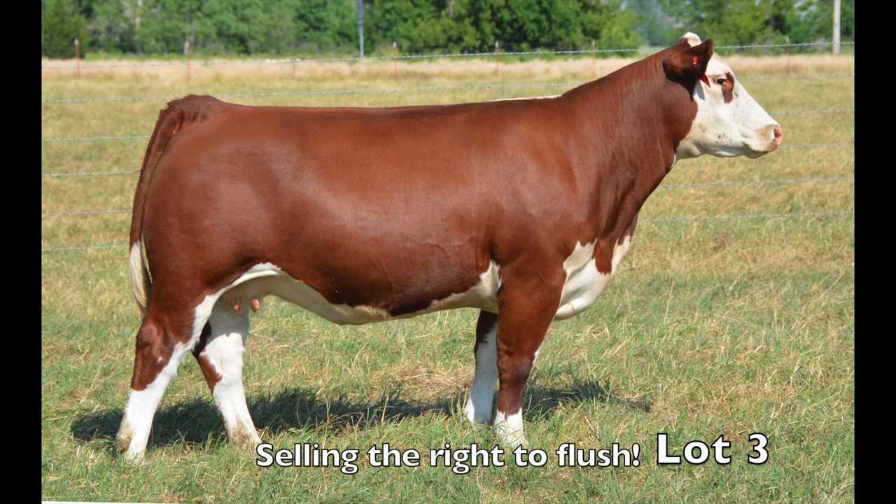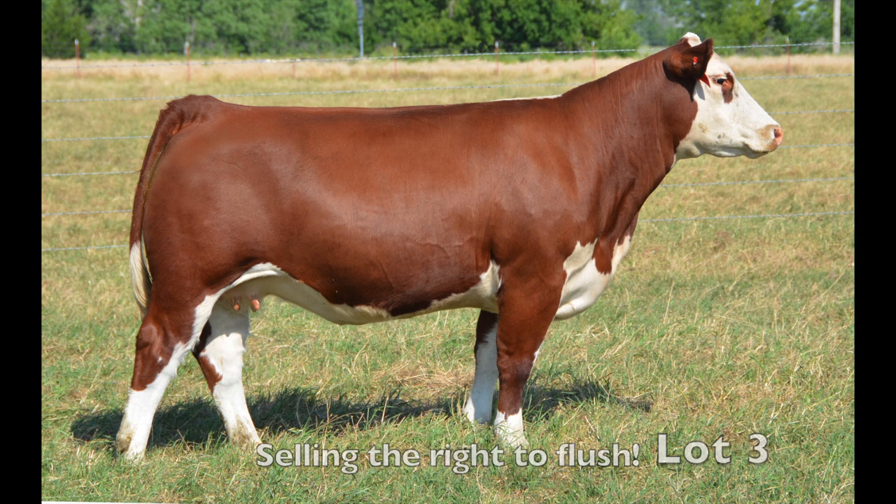Lot number three is a portrait of perfection. This superb female is as impressive in person as she is in the picture. The sky is the limit for a future donor of this magnitude. Glover Cattle is selling the right to flush this great Hereford-marked female to the sire of the buyer's choice. Take advantage of this great opportunity, Lot number three.